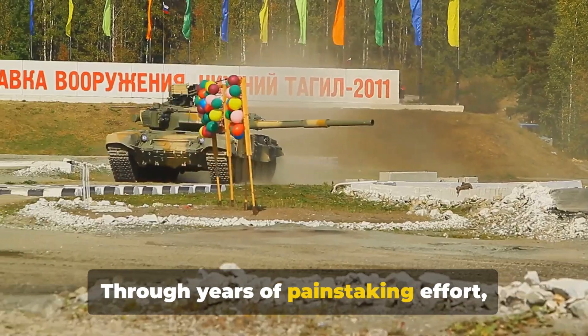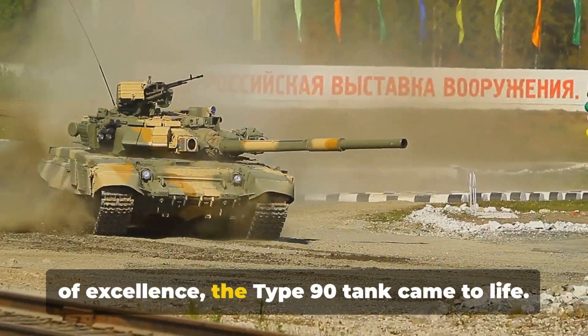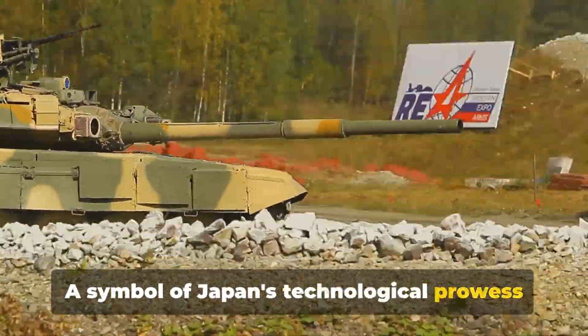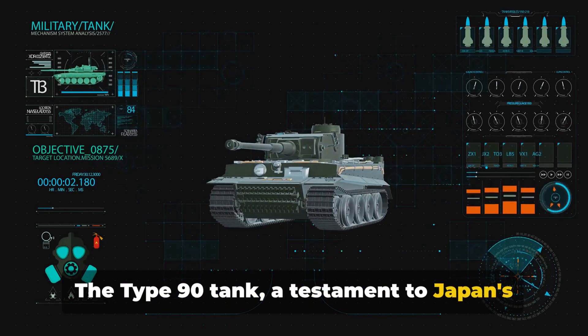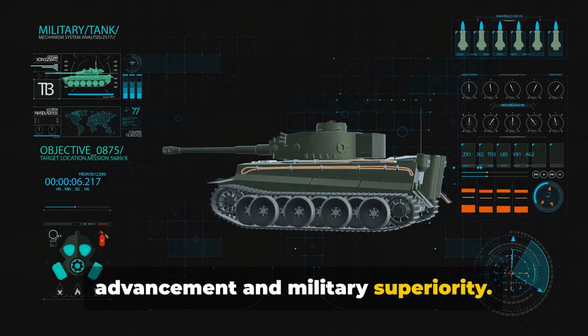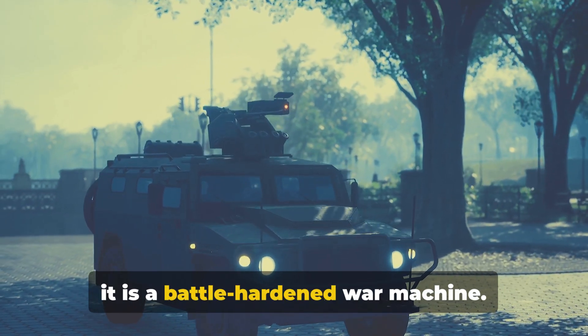Through years of painstaking effort, trial and error, and a relentless pursuit of excellence, the Type 90 tank came to life — a symbol of Japan's technological prowess and a testament to its commitment to defense. The Type 90 tank is not just a showpiece; it is a battle-hardened war machine.